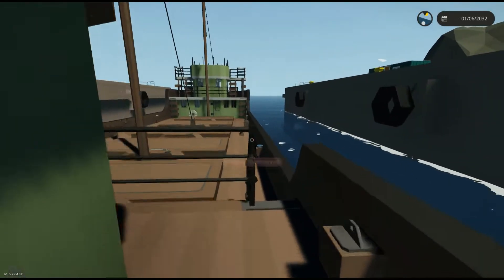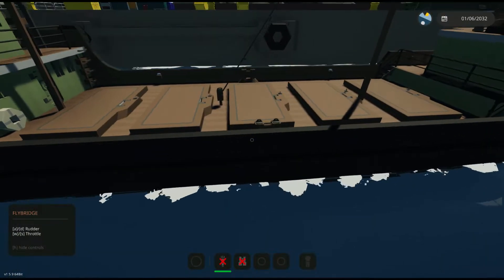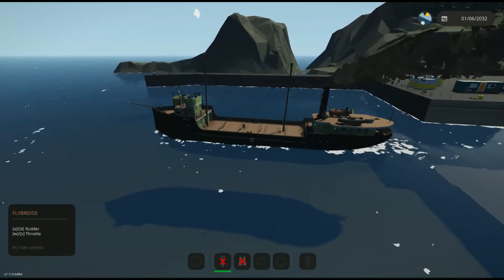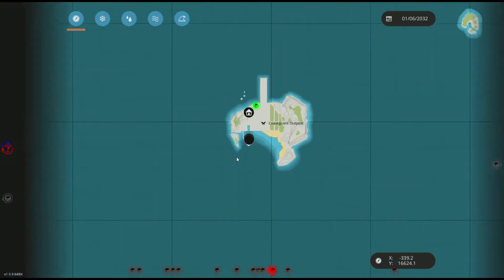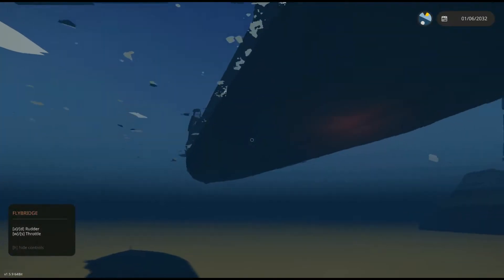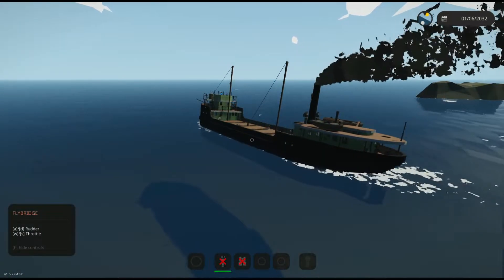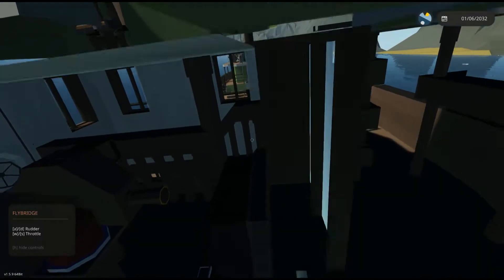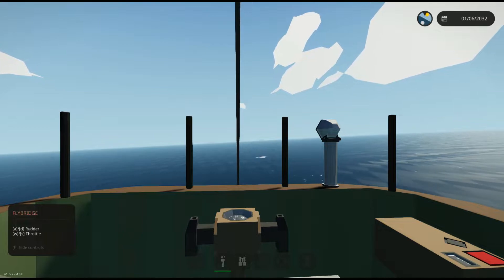We're going to go ahead and get this thing cranked up and we'll see you guys when we get out to sea. Let's get this thing on out of here. We're heading out into the ocean. What I'm going to do is head a little bit down south. I'm going to turn a little to the left here, and we're going to stay on course — doing a tiger trip here. I think that's the best idea.